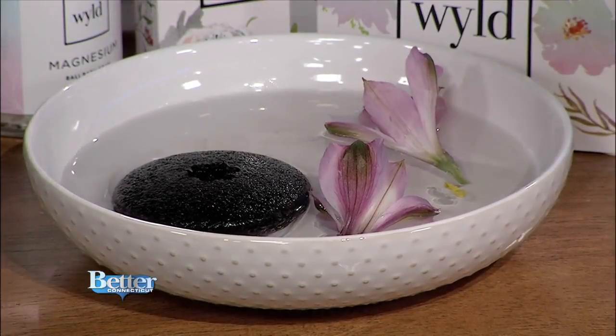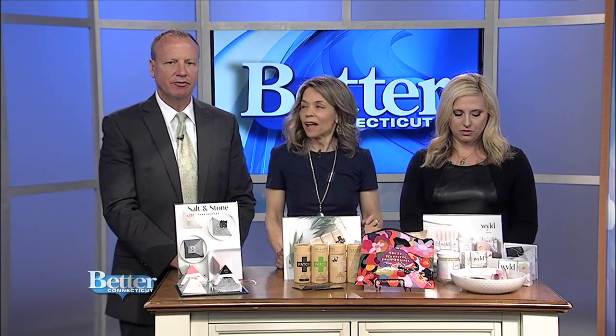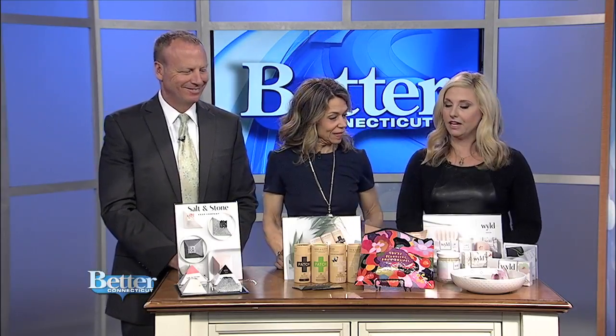You can throw the sponge in the compost pile too. Wild is from Canada — cruelty-free and vegan.